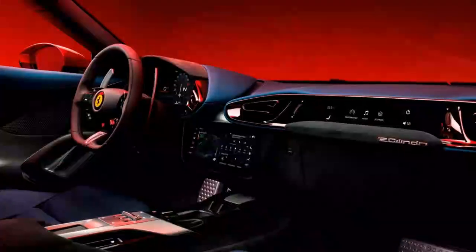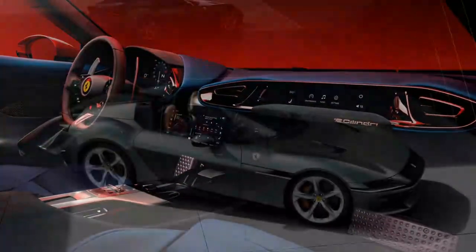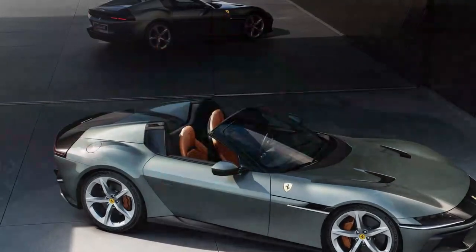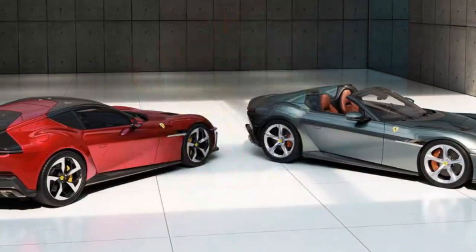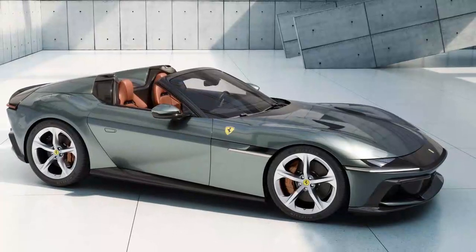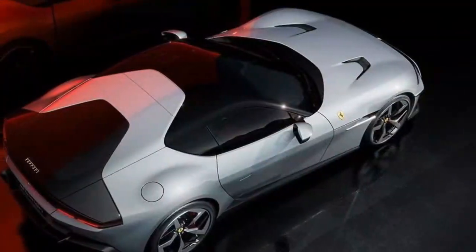At the Goodyear test track, we got to feel the brunt of it, with the car still pulling strong at 170 miles per hour at the end of the straightaway. Ferrari claims a top speed north of 211 miles per hour, and we think it'll hit 60 miles per hour in 2.7 seconds. The carbon-ceramic rotors — 15.7 inches up front, 14.2 at the rear — are indefatigable, and the brake-by-wire system with its minimal pedal travel is reassuringly firm underfoot.